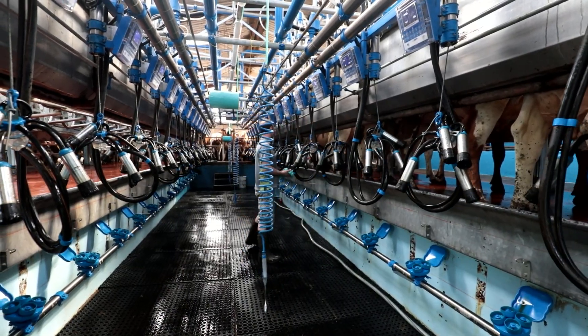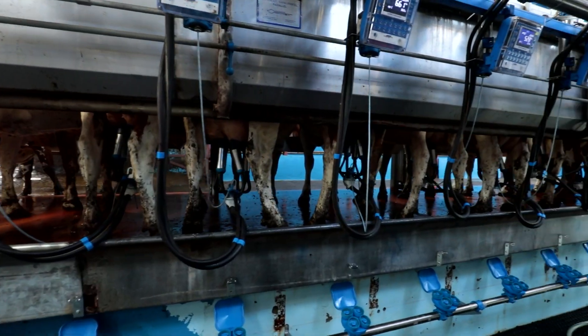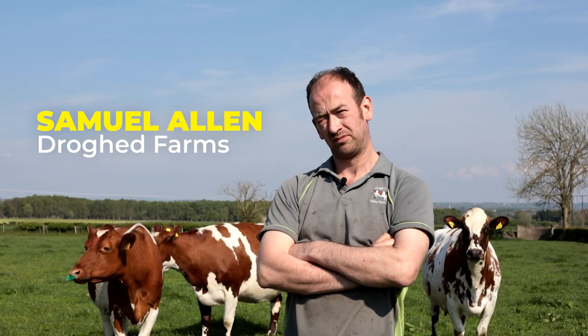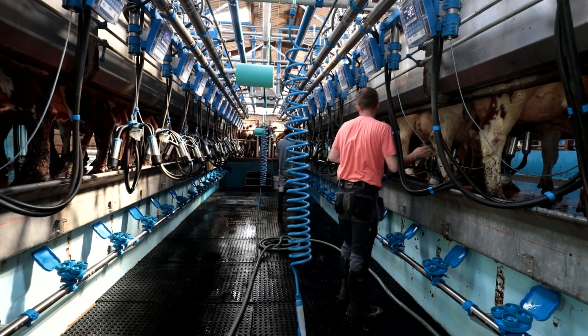A bigger parlour too at the same time — 16-16. You're always smiling when you're milking in it now. Samuel Allen, Coraena Haday, Drogate Farms. We milk roughly 200 pedigree Irish cows all year round to halving.